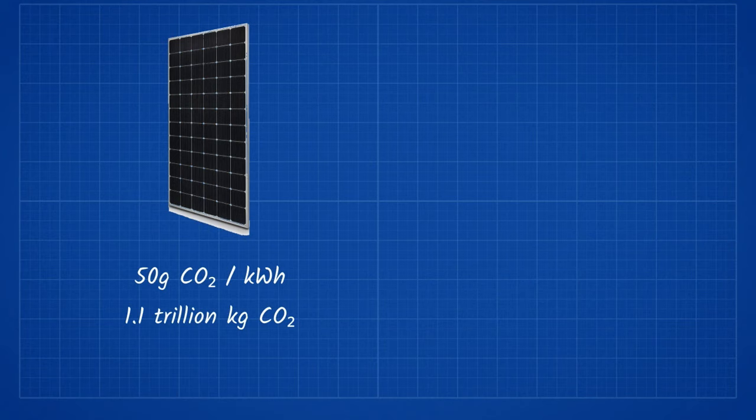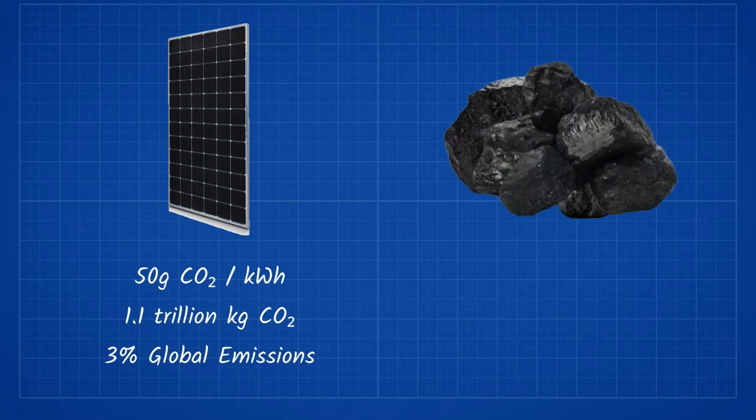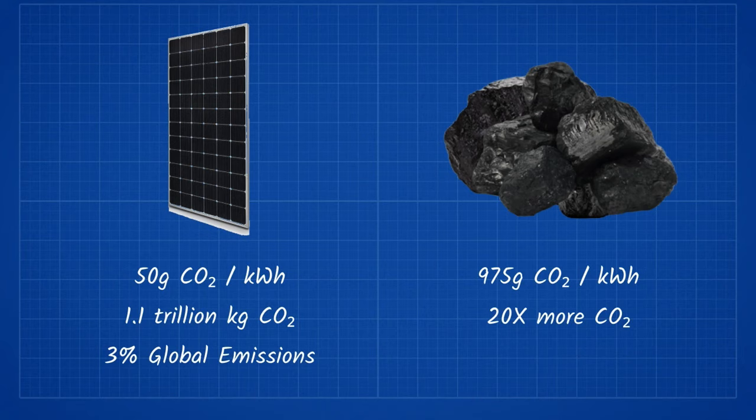Compared to the 36 trillion kilograms of CO2 released last year, it would only account for about 3% of carbon emissions. Furthermore, it would make up for this by replacing all of the coal power plants, which produce about 975 grams of CO2 per kilowatt hour — a 20 times difference.